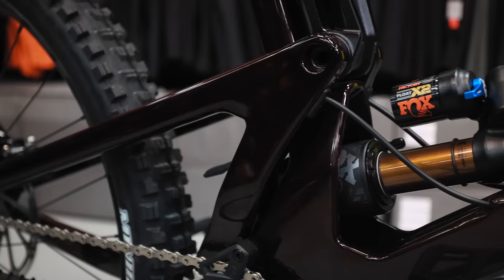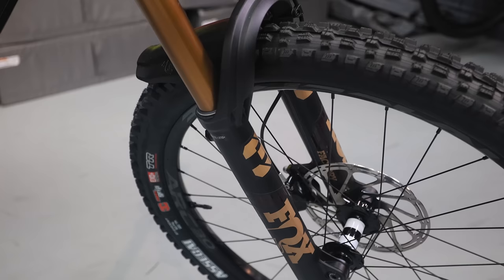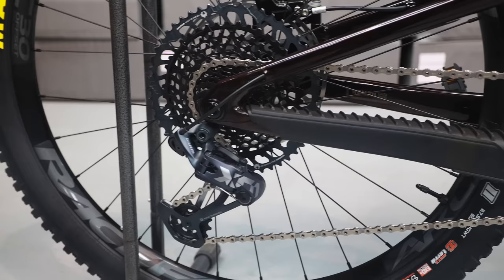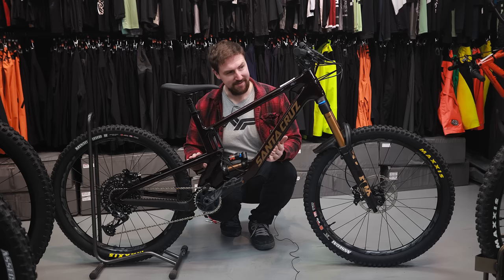This particular build comes with the Fox Float X2 shock in the rear, Fox 38 factory in the front, Code RSE brakes, RockShox Reverb dropper post, carbon SRAM cranks, X01 drivetrain, DT350 hubs with Race Face aluminum rims, and it's a full carbon frame — carbon front triangle, carbon rear triangle. So that's the Santa Cruz Nomad, and it's a pretty nice bike.